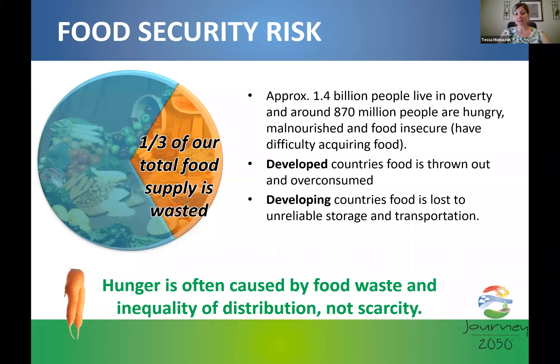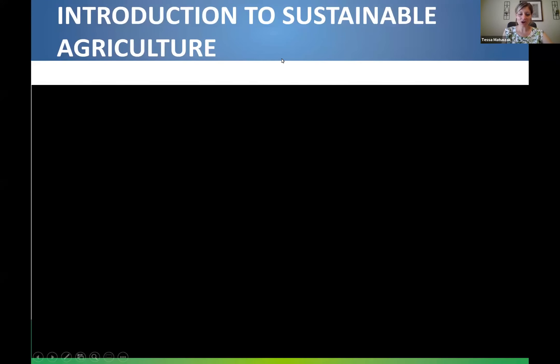Food waste is not just a problem in developing countries — it's an issue in developed countries too, where food is thrown out and over-consumed. In developing countries, food is often lost due to unreliable storage and transportation. In order to achieve sustainability, it's critical that we understand how to eradicate hunger and end poverty. Part of that is a discussion around food waste.